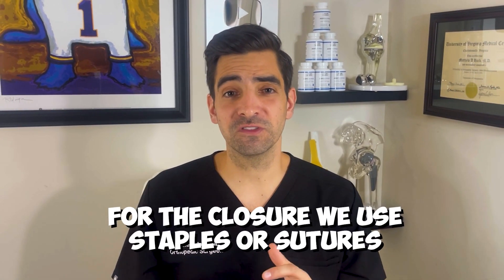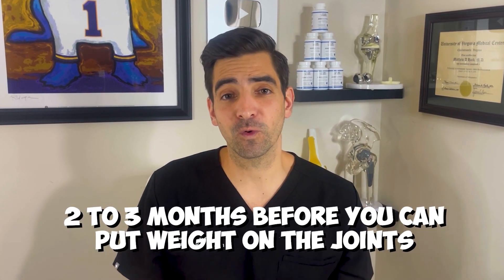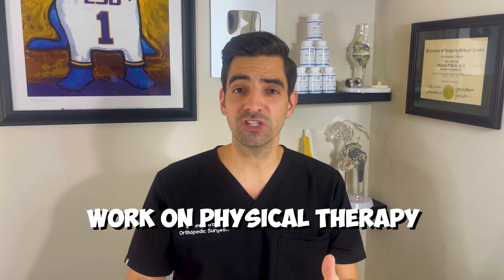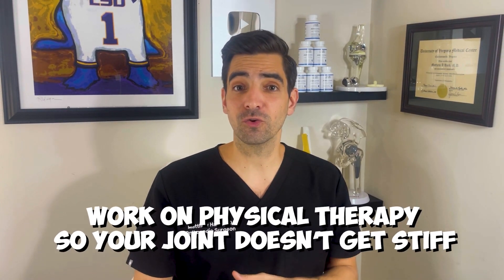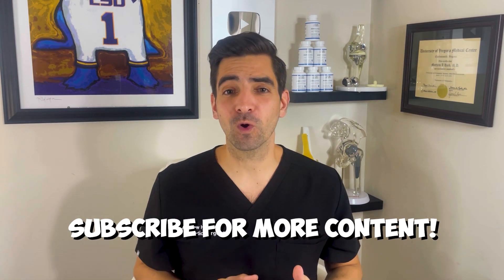At the time of closure, we'll use either staples or sutures. Most of the time I use sutures because it creates a nice scar. If you get surgery, it usually takes about two to three months before you can start putting weight on the joint, though this is specific to the type of injury. During that time period, we want to continue to work on motion and physical therapy and make sure your joint doesn't get stiff. Once you're out of the cast, it may take six to twelve months for a full recovery. If you like this video, make sure to subscribe for more content.